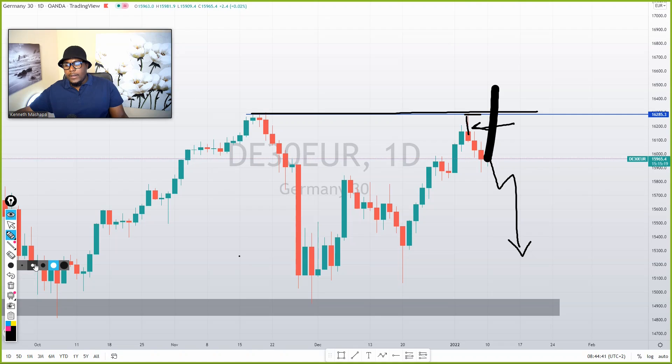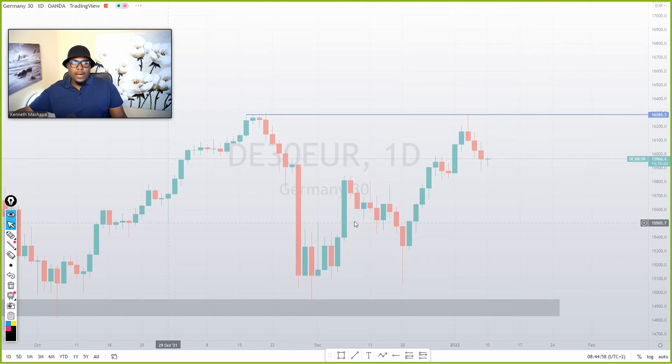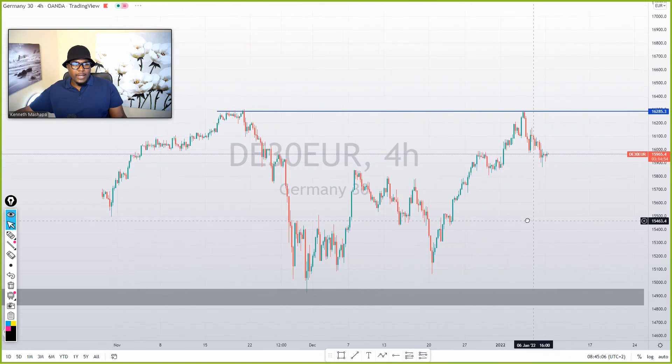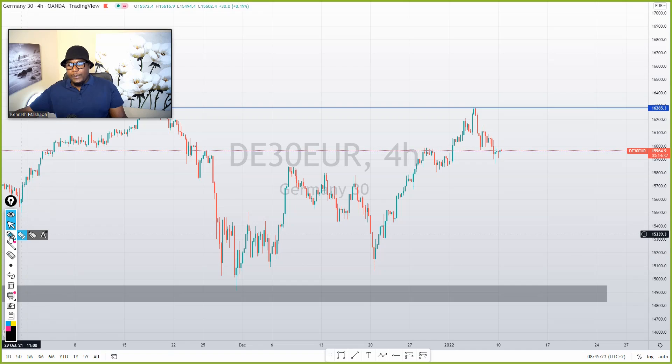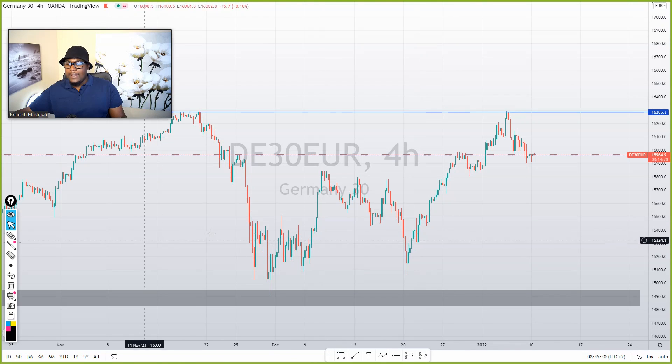Anything is possible, but with the analysis, I see we are very close to resistance — we can't just buy very close to resistance. Unless the market breaks above that resistance area, after the breakout we can start looking for buy positions. On the four-hour time frame, the market is respecting this area and pushing lower. Expect sell positions on Germany 30 or 40. I don't expect any buy positions from there.